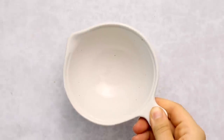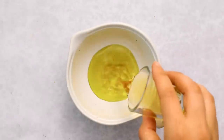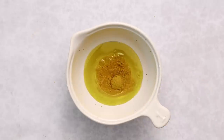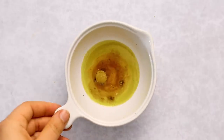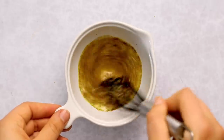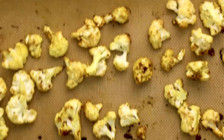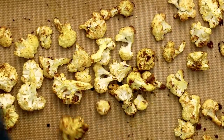Now let's work on our vinaigrette. This is a very simple vinaigrette — we're using some apple cider vinegar, olive oil, Dijon mustard, and some curry powder. You can whisk it all up until it's emulsified, or you can just put everything in a jar and shake it up. Look at this beautiful cauliflower — it's nice and golden.